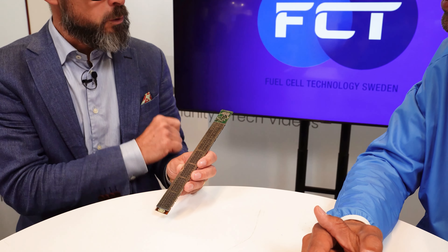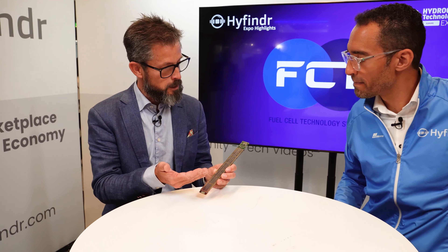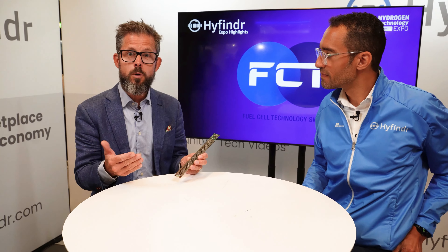It has electronics that basically control it to an optimal operating point. This also means that we can build systems. This unit is about 10 watts nominally, but we can build systems that are much larger.